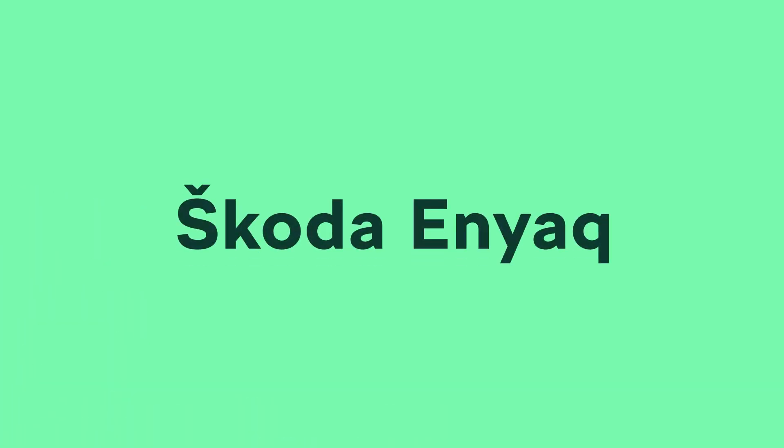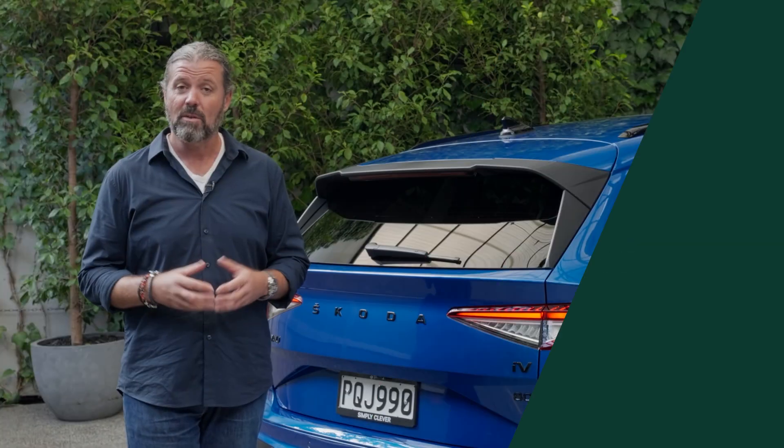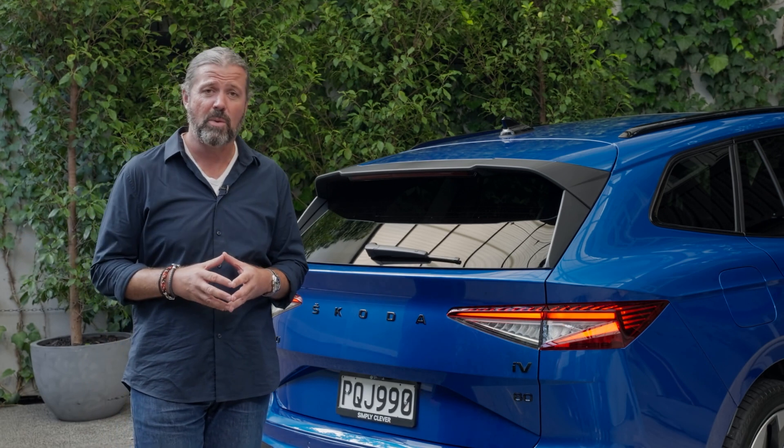One of the most common causes of confusion for buyers contemplating an electric vehicle is: how do I charge? Where do I charge? How often should I do it? How long does it take? These are pretty common questions.